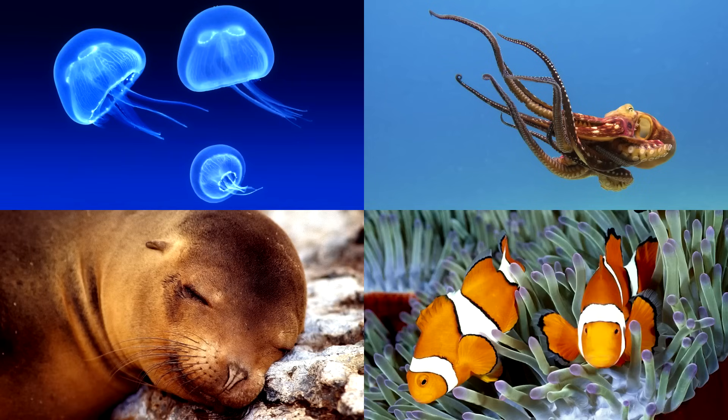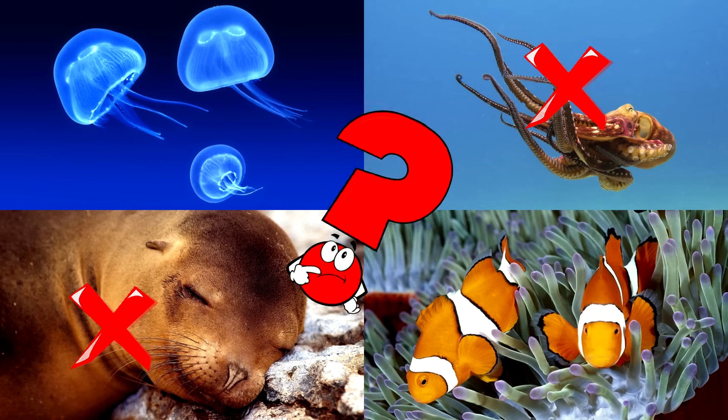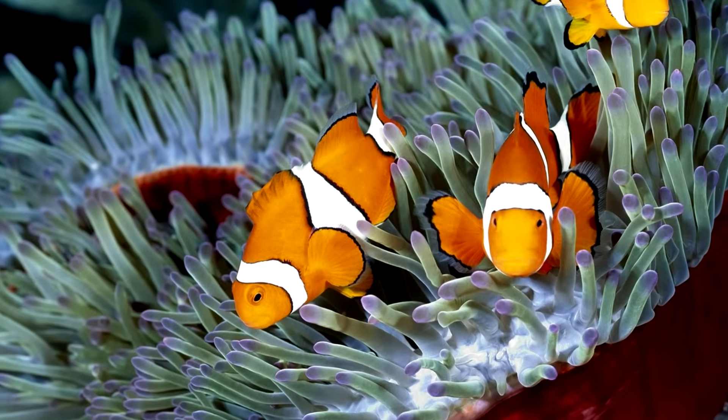Which picture shows the clownfish, with its bright orange and white stripes, swimming among sea anemones? Clownfish are often found in tropical reefs, where they form a special partnership with sea anemones for protection. You got it right!